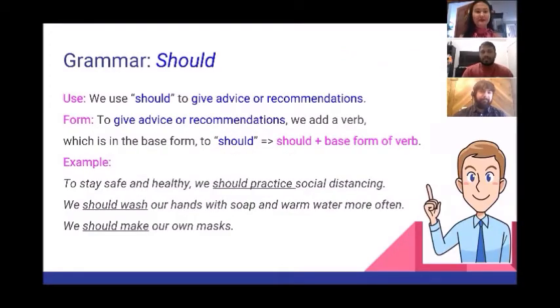Grammar: 'should.' We use 'should' to give advice or recommendations. To give advice or recommendations, we add a verb in the base form to 'should.' For example: to stay safe and healthy, we should practice social distancing — 'should' plus the base form 'practice.' We should wash our hands with soap and warm water more often — 'should' plus 'wash.' We should make our own masks — 'should' plus 'make.'